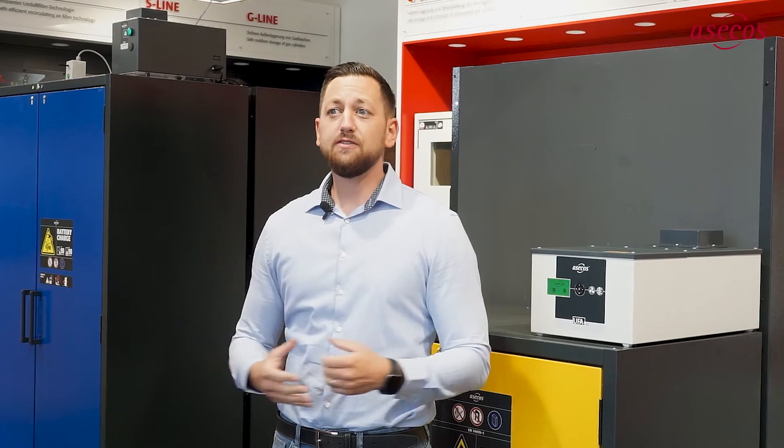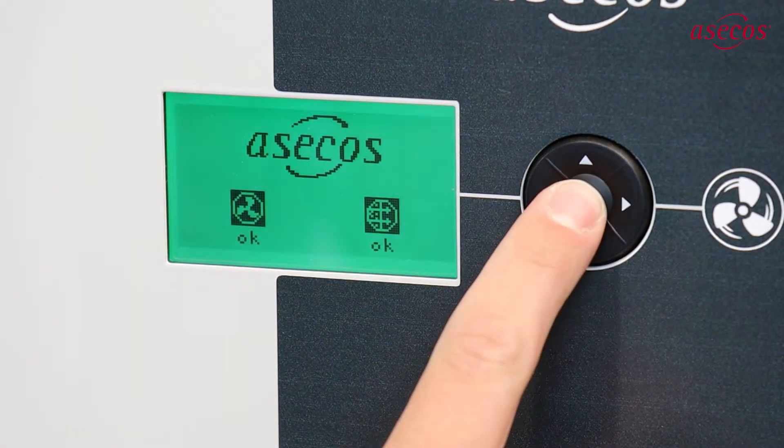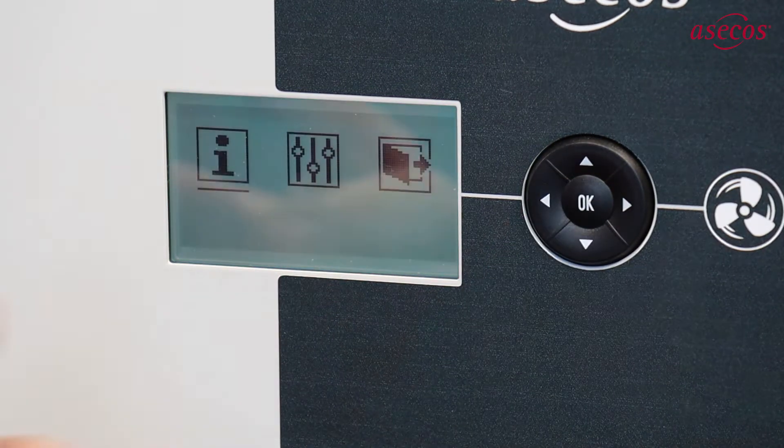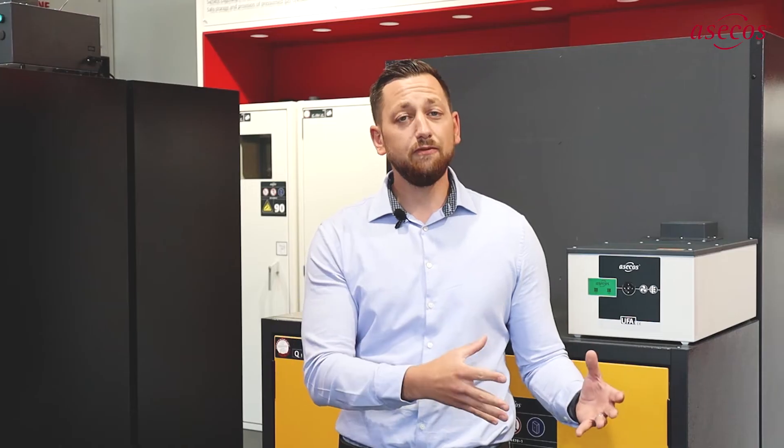The exterior of the UFA 2.0 also features innovations. Of particular note is the convenient operability and the backlit LCD colour display with keypad. With this, you can now easily retrieve a wide range of data, for example operating hours, filter saturation, service interval and so on.